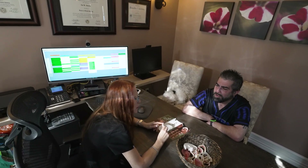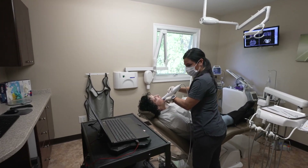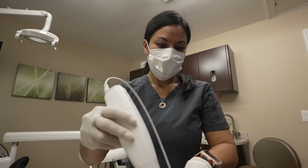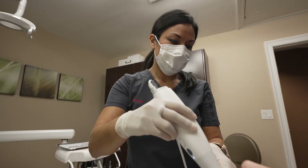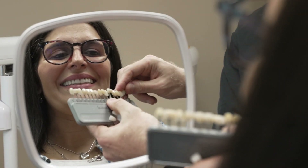You never really know 100% if that is something that's viable for you until we see you, treatment plan you, and diagnose you by taking a CT and other diagnostic work. It's really important to come in for a consultation so we can customize the treatment specifically for you. Even though we have all-inclusive packages and all-inclusive pricing here, we'd love to help you get back the smile that you deserve.